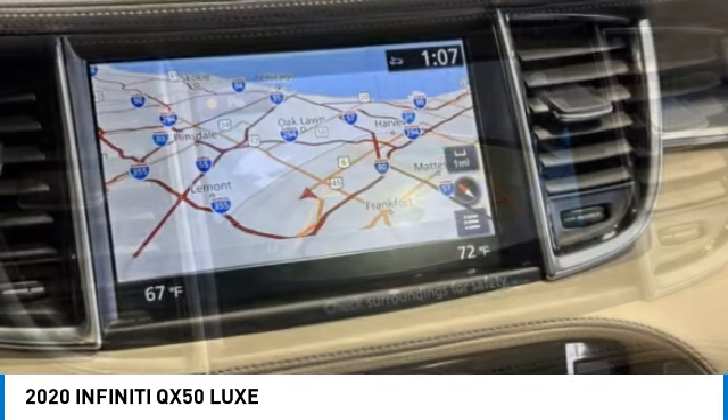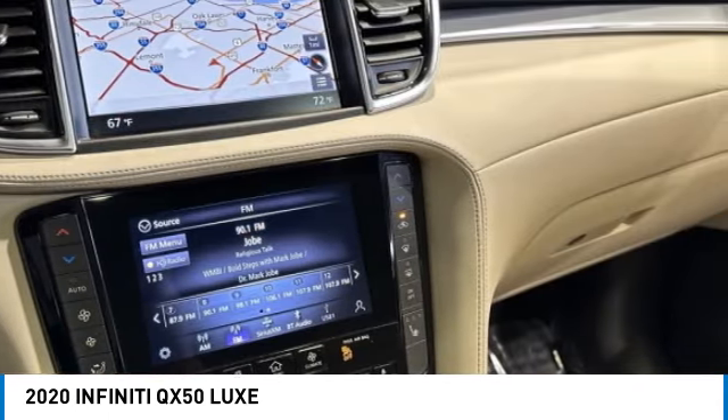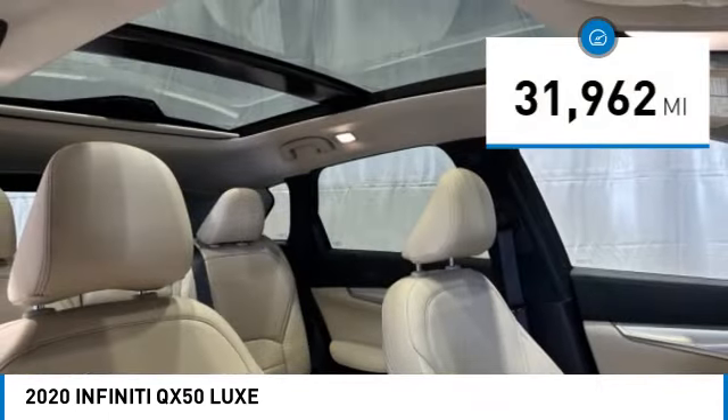The QX50 offers extremely high levels of safety and luxury, all with a sleek new design. This vehicle has less than 35,000 miles.